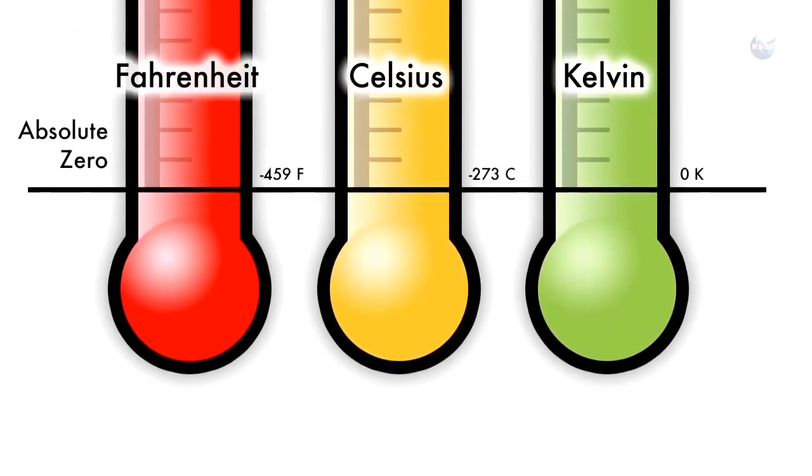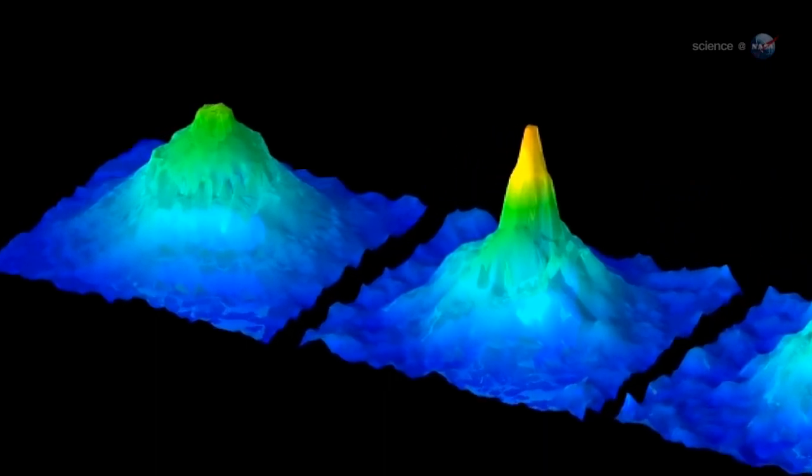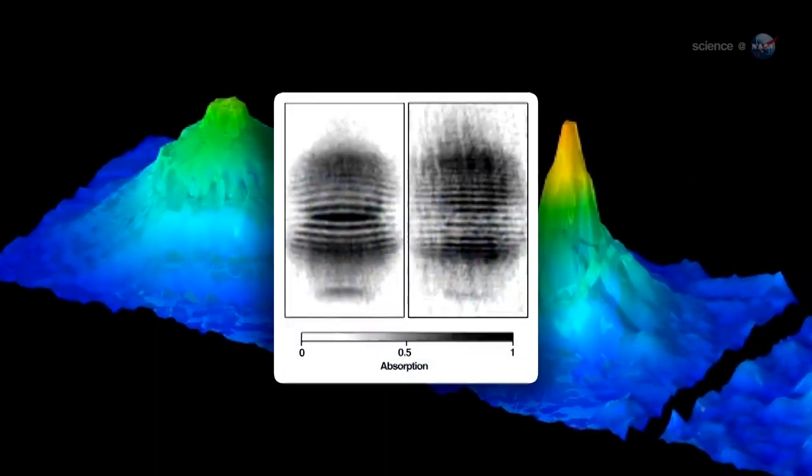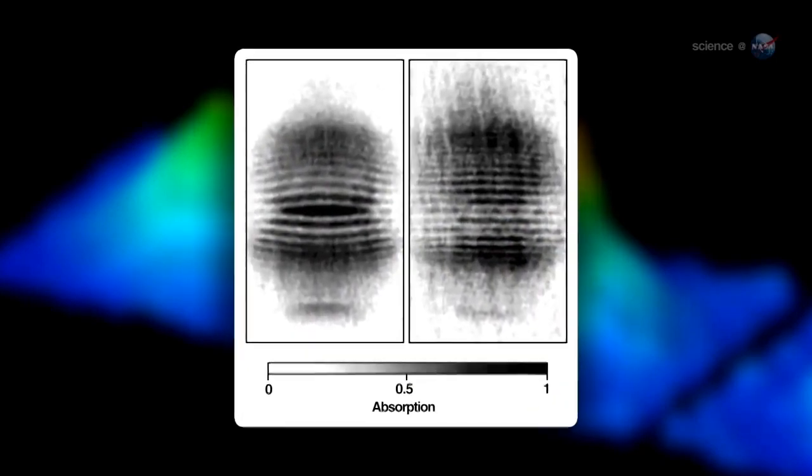That's 100 times 10 to the minus 12 kelvin. At those temperatures, matter actually behaves entirely differently. At room temperature, matter behaves like particles — like billiard balls knocking into each other. But below the Bose-Einstein condensate temperature, matter actually behaves as something called a matter wave. At the temperatures we're going to see on the International Space Station, we're going to see macroscopic matter waves, which is a new phenomenon enabled by going to ISS.